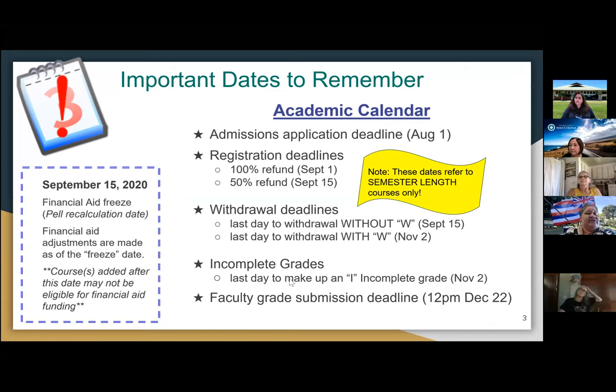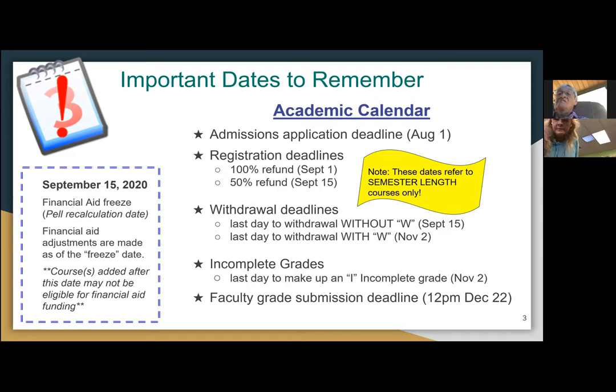I did want to bring your attention to the September 15th financial aid freeze date. What that basically means is that if any student is added to a course anytime after September 15th, those course credits would not be able to be used to get federal financial aid, because we freeze the student's course schedule on September 15th. We communicate this to students to ensure they know that if they're not in a course before September 15th, they won't be eligible for aid for that course.